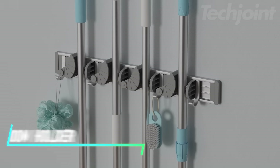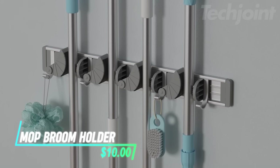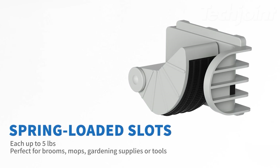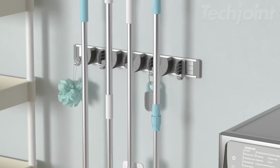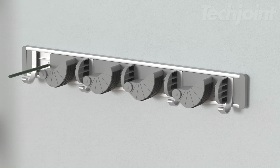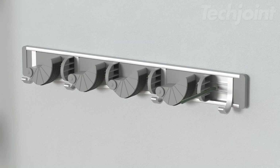Tired of cluttered closets and tools scattered around? This wall-mounted broom holder keeps your home organized and tidy. It features four spring-loaded slots with rubber grips to securely hold brooms, mops, and other tools, plus four hooks for additional hanging storage. Made from lightweight yet sturdy metal, this rust-resistant organizer is a practical and durable solution for any space.